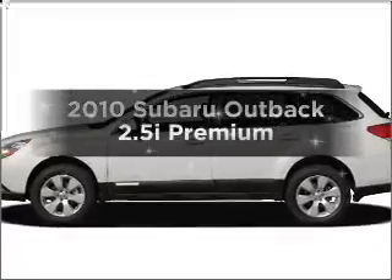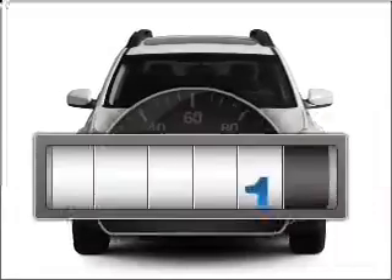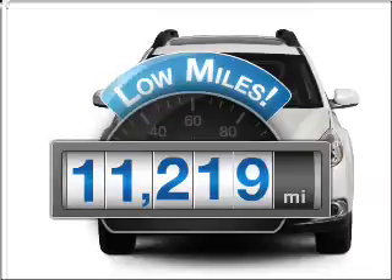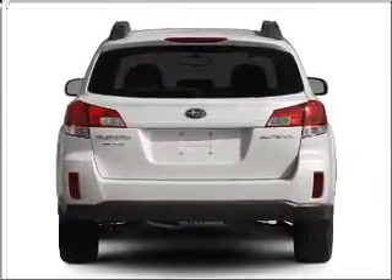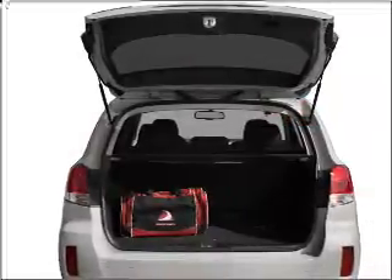Introducing the 2010 Subaru Outback. Find everything you want in a ride under one roof with this vehicle. Low mileage is an important factor in your purchase, and this vehicle delivers a low odometer reading. With an efficient four-cylinder engine connected to a smooth shifting transmission, premium wheels give a more luxurious look.